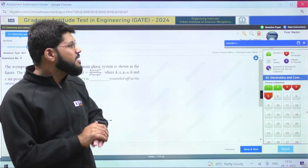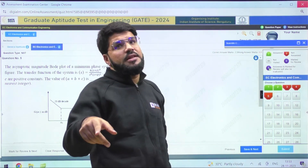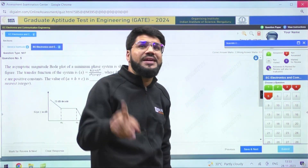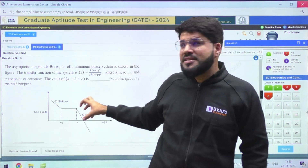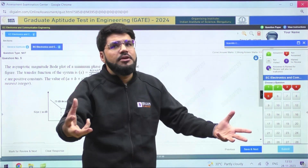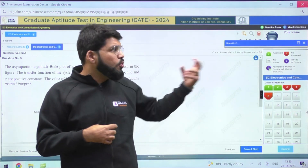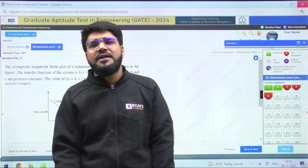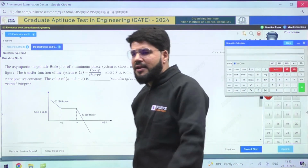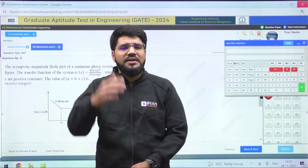Once again, I request you to honestly take out the time in the next one day and attempt this mock test. See how you like the interface. Whether you like it or not, you are going to get this interface — so if you don't like it, make yourself familiar by giving more and more mock tests from different test series. That's it. This is Rakesh Salaraja signing off. Any queries regarding this paper, please mention in the comment box. Let me know if you need more videos around GATE 2024 preparation. Bye bye, thank you, stay safe and take care.